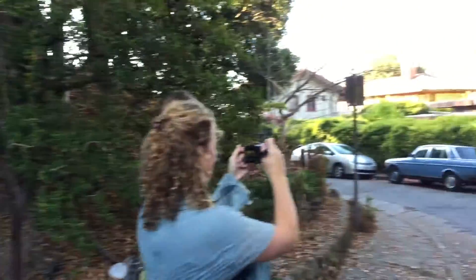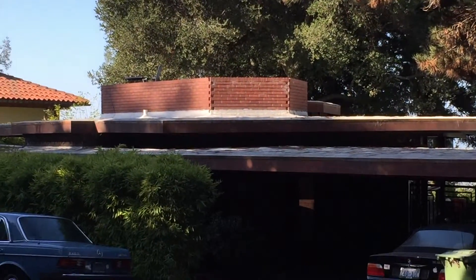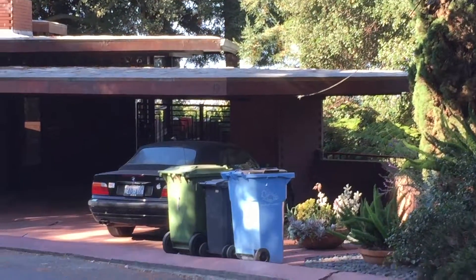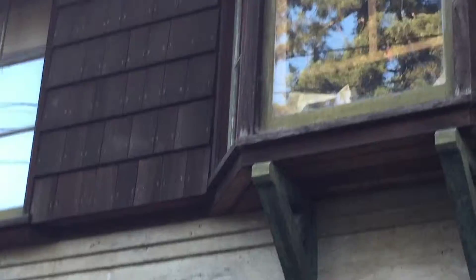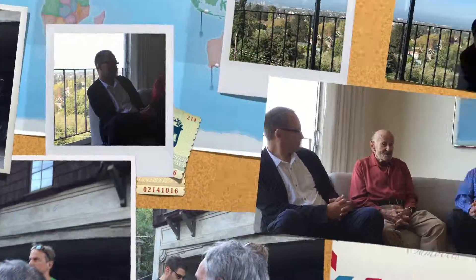Somehow somebody got the plans, paid somebody some money, and they built it here. So it's the only Frank Lloyd Wright house in Berkeley, though some people say it's not really a Frank Lloyd Wright house. Anyhow, here we have another house by our friend Walter Steinberg — quite the characteristic use of concrete. Houses like the ones we just walked by are your typical Berkeley brown shingle, first date tradition houses — the main thing people think of when they think of Berkeley.